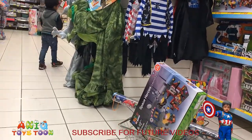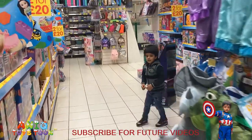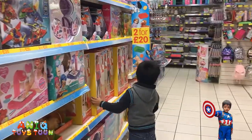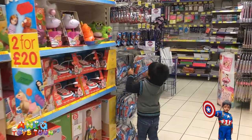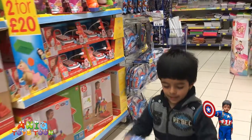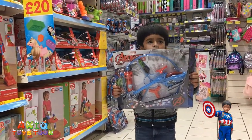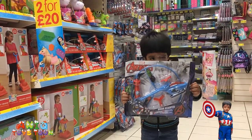So we have space heroes as you can see. Let's see what Anik is doing. These are for girls. What is it? Helicopter. This helicopter. Winter's helicopter. Mission cross.